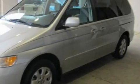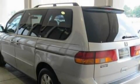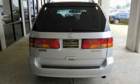Its top features include a power driver's seat, air conditioning with automatic climate control, cruise control, steering wheel mounted controls, a CD player, a traction control system, multi-reflector halogen headlights — and it's easy to see why this automobile is an excellent choice.